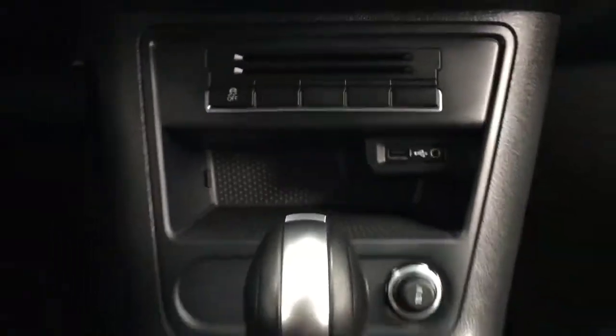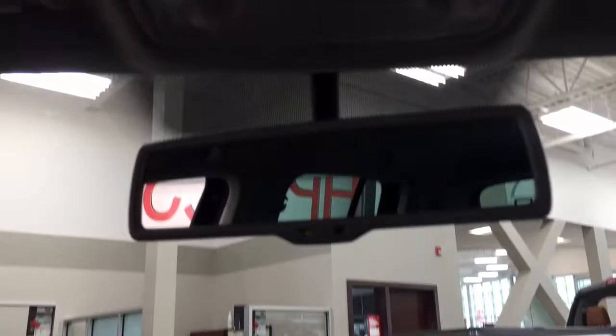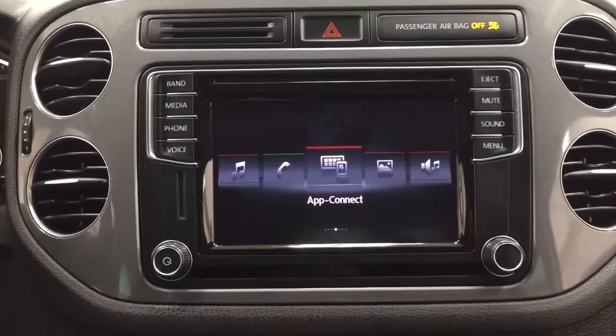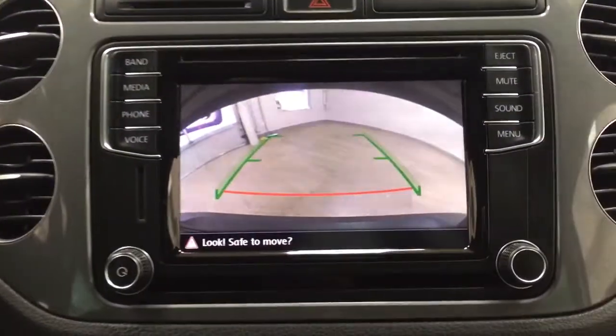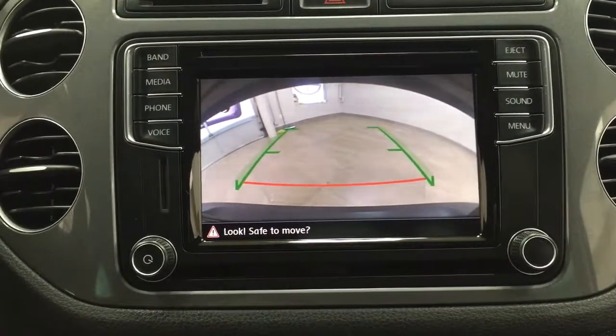You also have a USB and auxiliary input in addition to an automatic transmission. If we take a look at the top here, you have your auto-dimming rear view mirror as well as your light controls at the top there with the sunglass case holder. I'm just going to throw this into reverse so I can show you what the backup camera looks like — as you can see, you have those nice guiding lines making things much easier when you back into a stall.